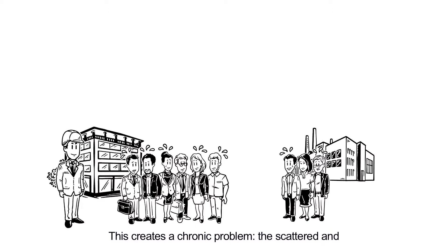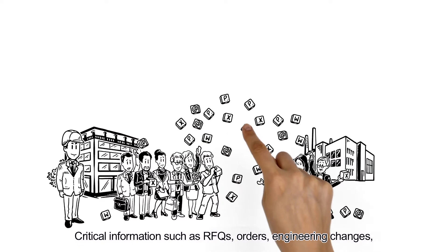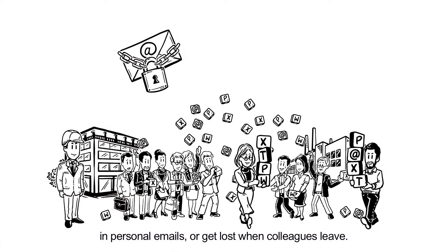This creates a chronic problem: the scattered and ineffective sharing of information between companies. Critical information such as RFQs, orders, engineering changes, claims and other valuable knowledge can remain hidden in personal emails or get lost when colleagues leave.